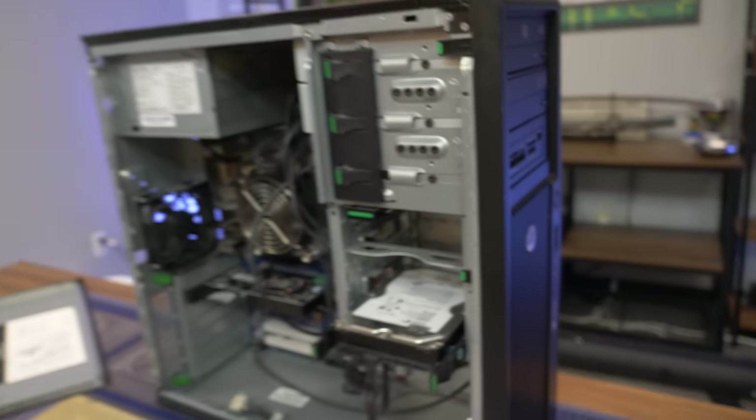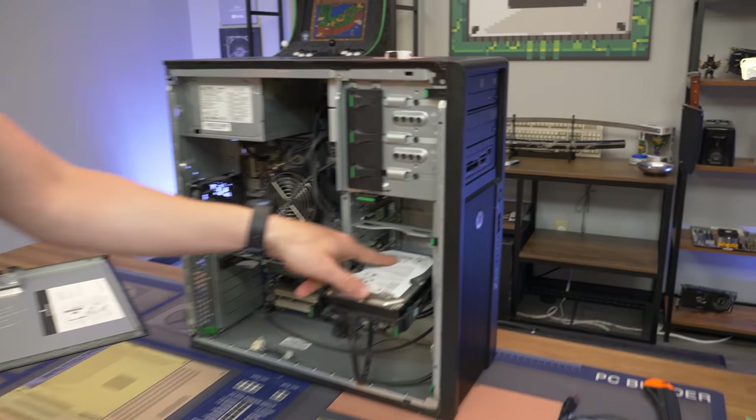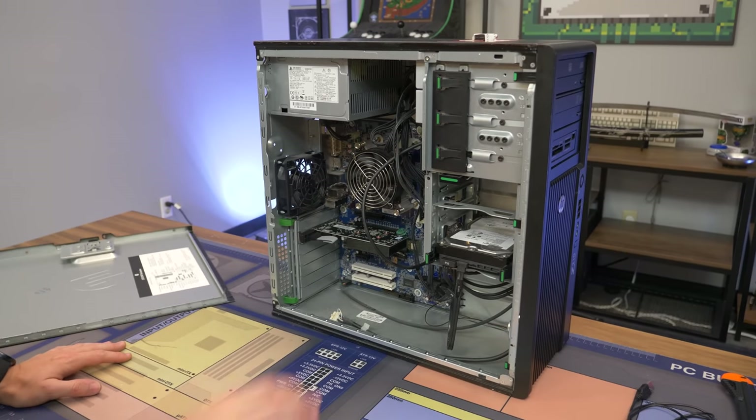This is a one terabyte Seagate drive, and this is going to be a used drive — it's not going to be new. You can tell it's used; it looks like it has a dent in it. And secondly, a new one terabyte hard drive is going to run you 30 to 50 bucks — where's your profit margin at that point? We do have a pretty beefy cooler though, which is definitely nice.